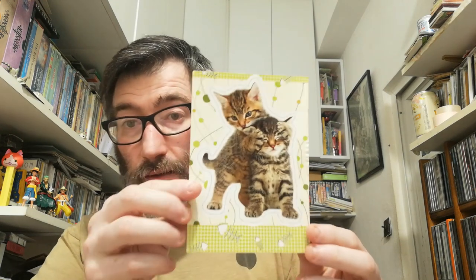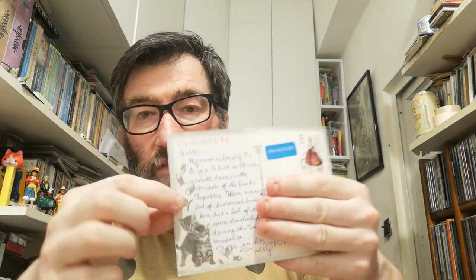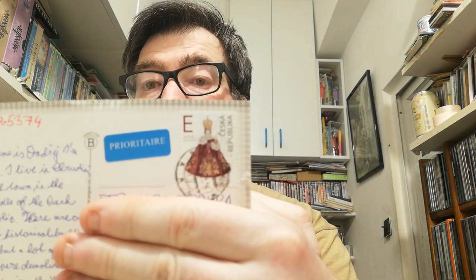The next one came from the Czech Republic. It's a cat postcard — two little kitties — and on the back side some stickers and some stamps, and a very cool stamp. So thank you Oadris, I don't know if I pronounce your name well, thank you for your cool postcard.